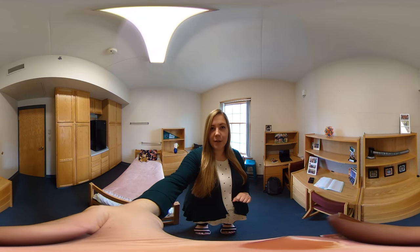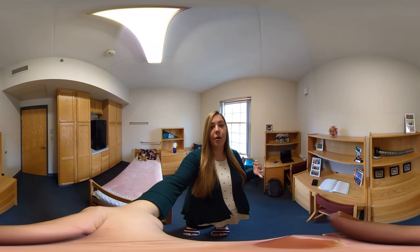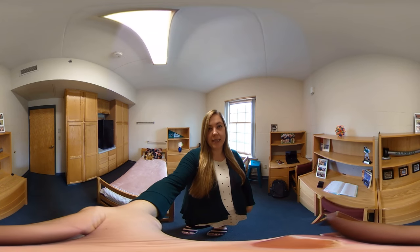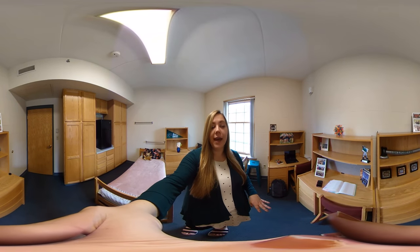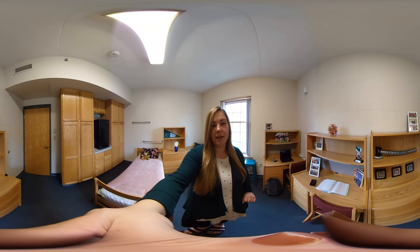These rooms are like most of our res halls — a lot of the things in here you can move and stack. The dressers, the desks, and the beds are all movable and stackable. So you can bunk the beds, you can put them on top of dressers, anything. Get very creative with how you want to set up your room.